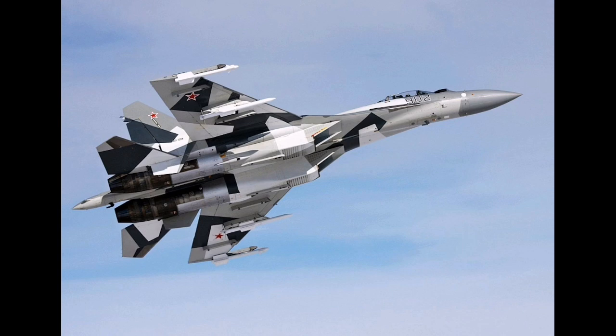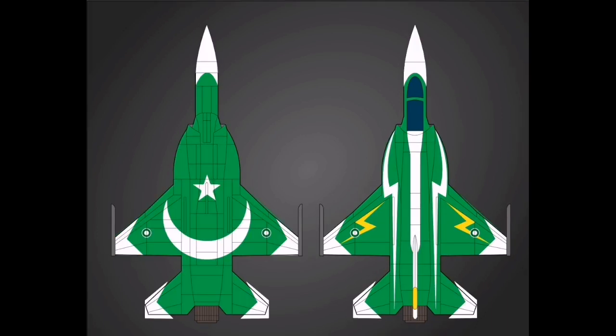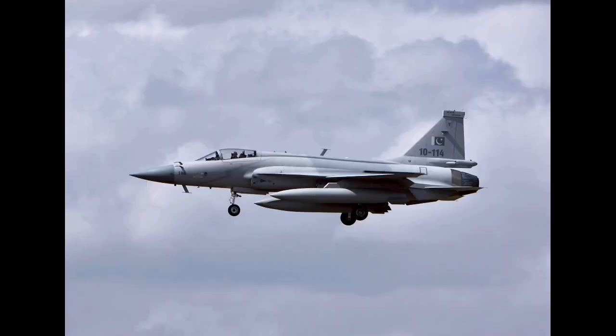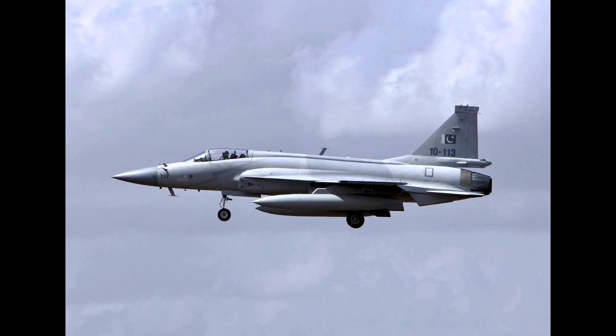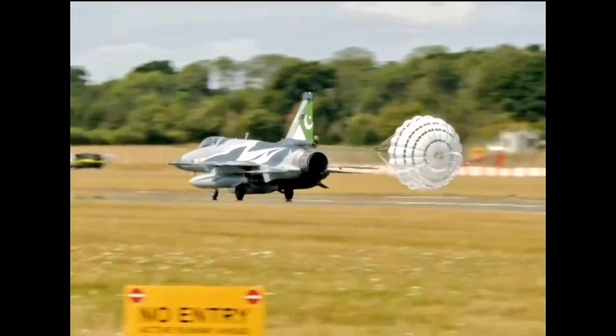However, while cost was a factor, the program was never intended to simply mimic other aircraft at a lower price point. Instead, it sought to deliver a modular, export-friendly fighter platform that could be continuously improved and tailored to different mission needs. By incorporating technologies such as fly-by-wire control, modern weapons integration, and digital avionics, the design team envisioned a fighter that would not only meet domestic defence needs but could eventually be marketed as an affordable yet capable solution for other countries.